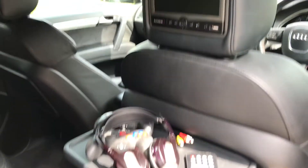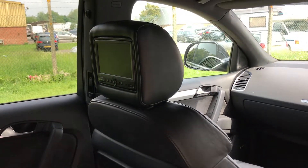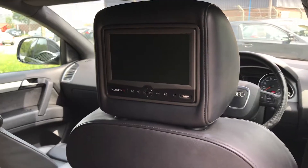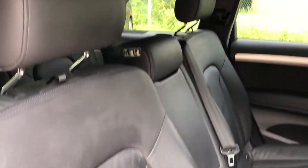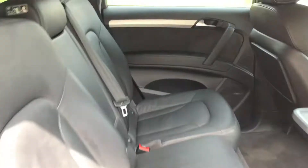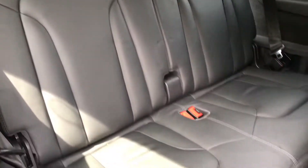In the back we've got a Rosen DVD system — you can play an individual DVD in each screen with wireless headphones. The rear seating is in lovely black leather upholstery, and here are the third row of seats.